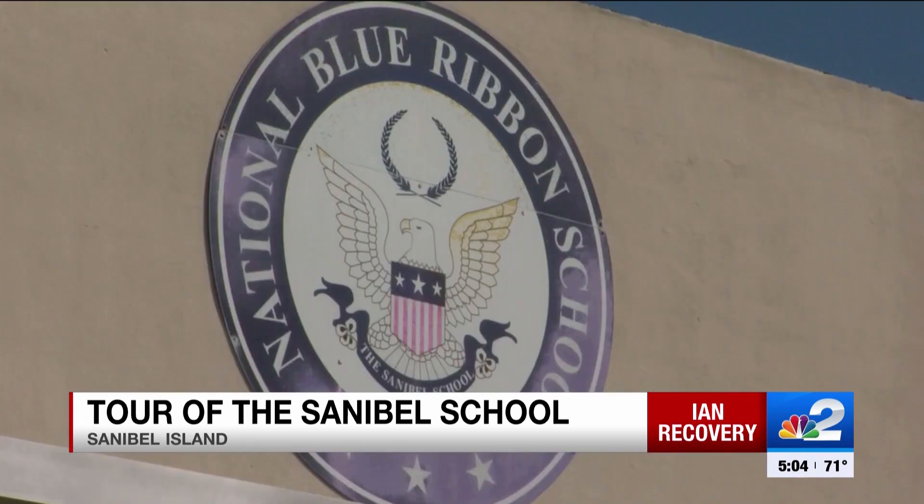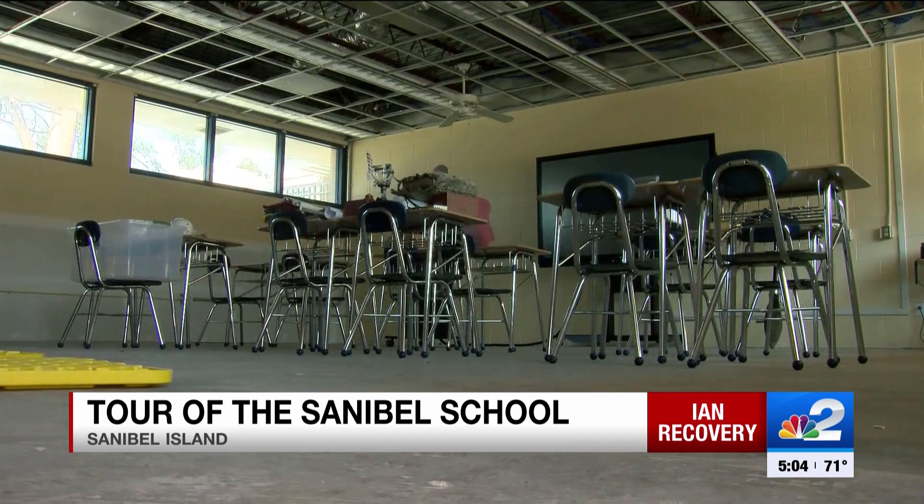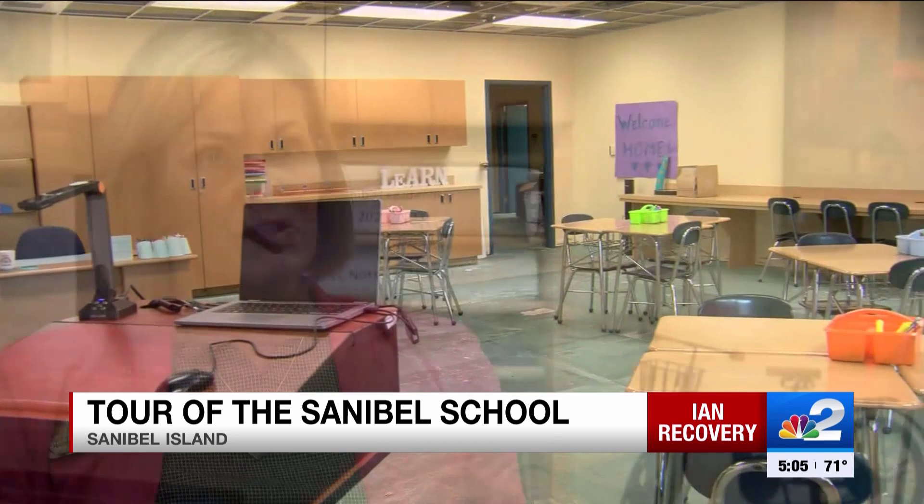After four months of work, the Sanibel School is preparing to reopen on Wednesday. We were the first to tour the grounds before kids come back. Principal Jamie Reid says it's taken a lot of effort to get here. I do think that coming back here is where our heart is.